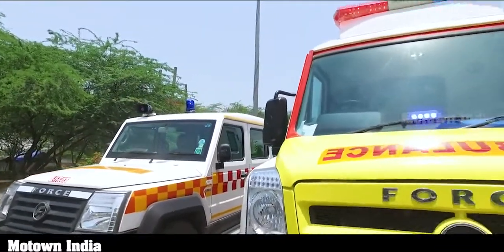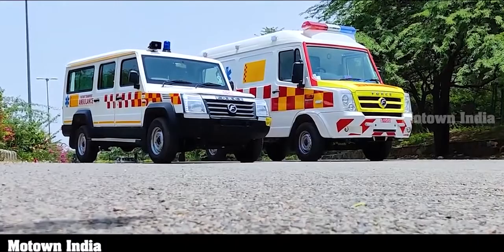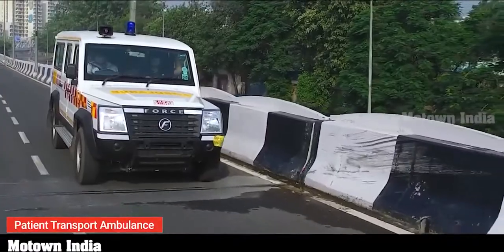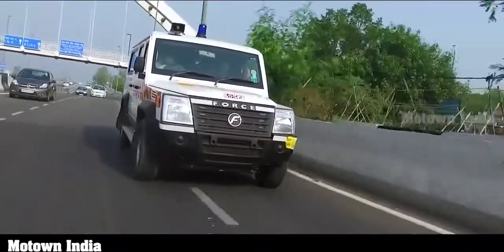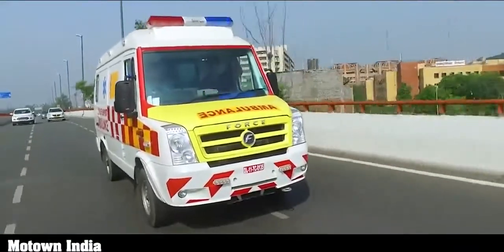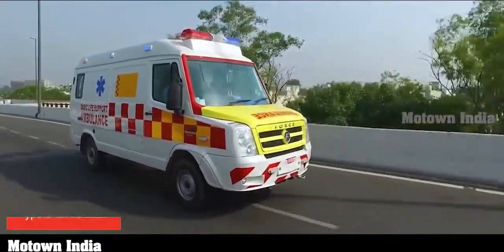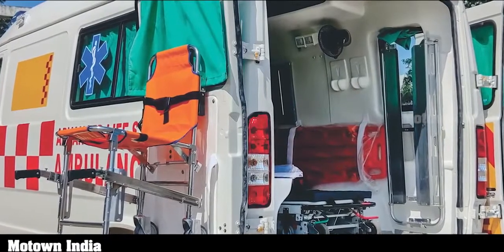There are mainly three different categories of ambulances in the country today, as per the Indian government. The basic ambulance comes under Type B — the patient transport ambulance. The Tracks we were driving was a patient transport ambulance, meant for transport of patients who are not expected to become emergency patients. Then you have Type C, which is the basic life support ambulance, meant for transport and treatment of patients requiring basic monitoring and non-invasive airway management. The Force Traveler ambulance we were driving was the Type C ambulance.